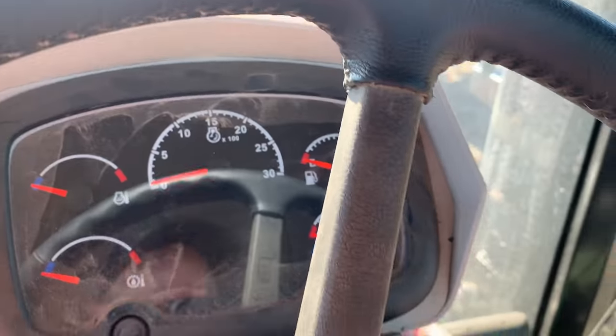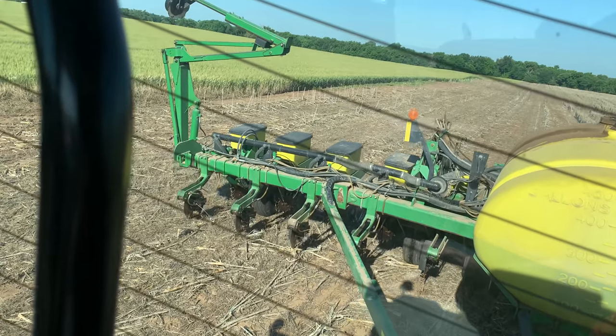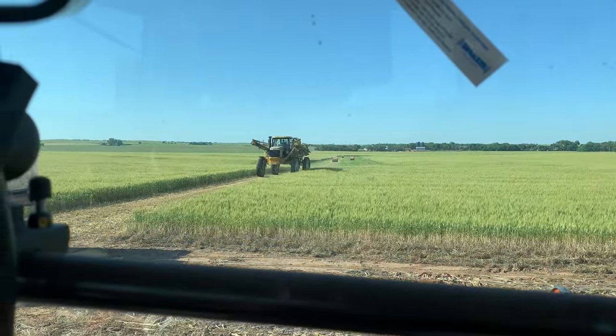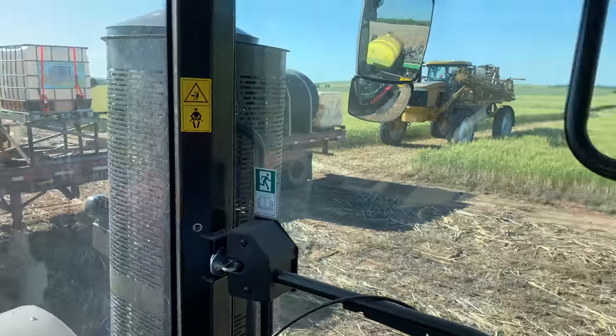It's like a hundred degrees in this cab right now. When it's eight in the morning and it's already in the nineties, it's not fun. Thankfully the air conditioning is going to kick on real soon. Here comes Nathan to spray this field. I've got to fill up with fertilizer here and then I'll be getting started.